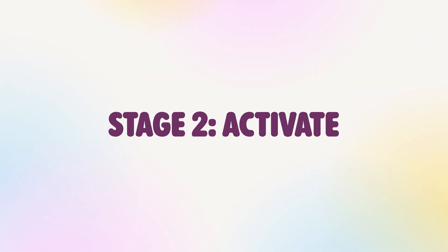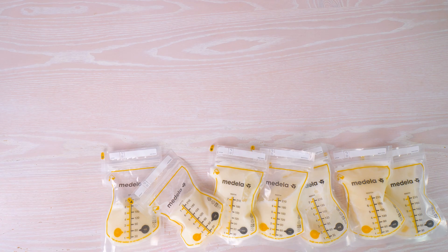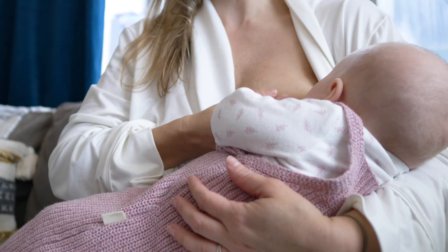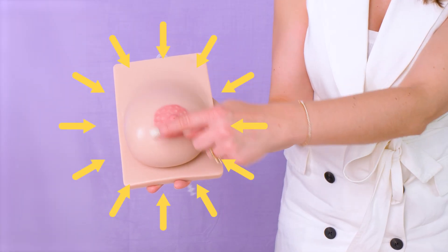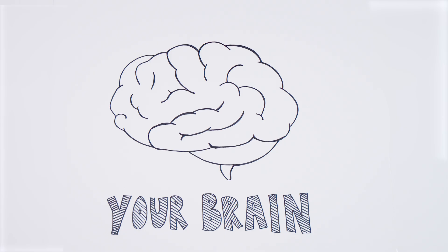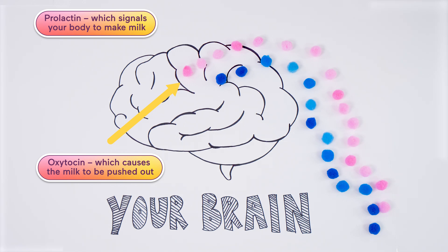This stage is called activation. During the first three days after birth, your body makes an important decision: should it keep producing milk or start getting ready for your next pregnancy? If milk is not being removed during this time, your body will stop making as much. That's why activating breastfeeding early is so important. When your baby suckles or your breast pump applies suction, it triggers nerves in your nipple and areola that tell your brain to release two important hormones: prolactin, which signals your body to make milk, and oxytocin, which causes the milk to be pushed out.